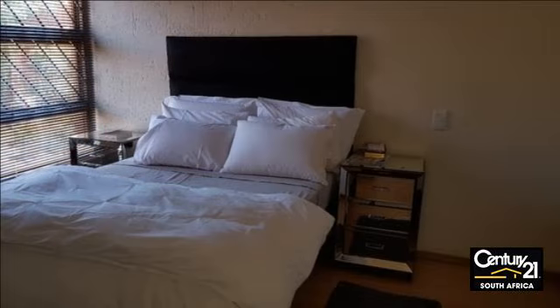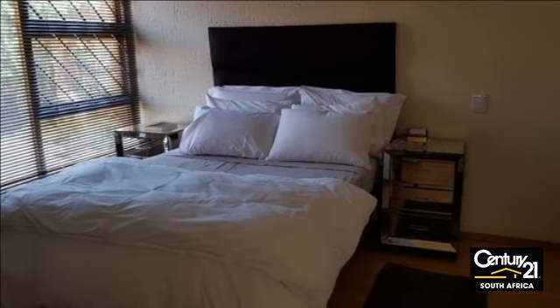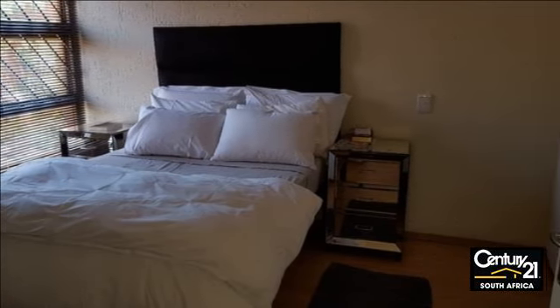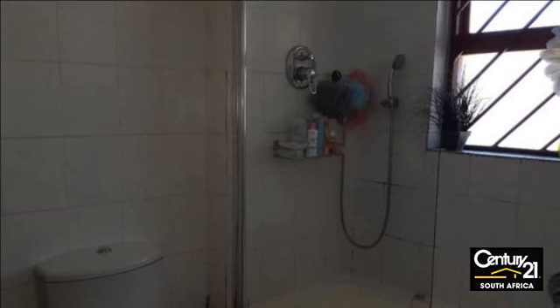Apartment to let available in Mornenside, Santon. Lovely unfurnished one-bedroom, one-bath top-floor apartment in Mornenside. Open-plan kitchen, lounge and dining area opens onto an open balcony. Spacious bedroom with built-in cupboards and separate bathroom.